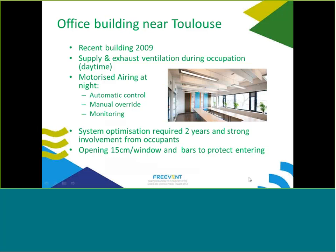In the office near Toulouse, the building is quite new — 2009 — and has supply and exhaust ventilation during occupation at daytime. At night it stops, and there is motorized airing with automatic control, with some manual override possible, and monitoring used for the study. System optimization required two years, during which occupants had to check their monitoring and noticed problems — some things were not in the correct position and had to be corrected.